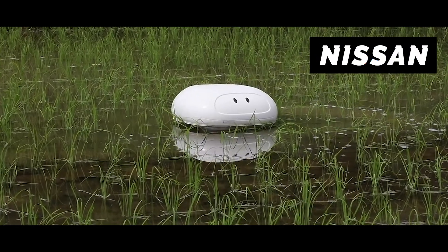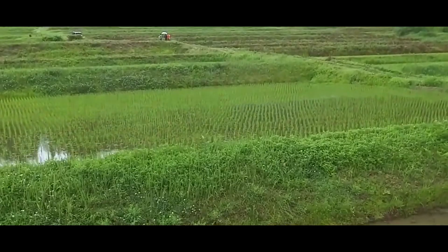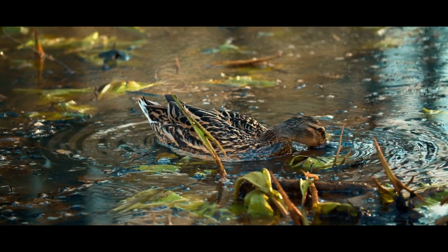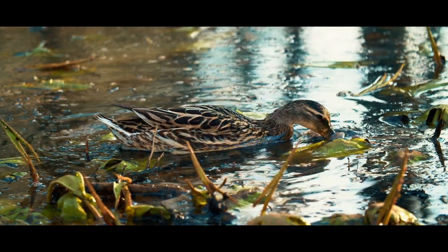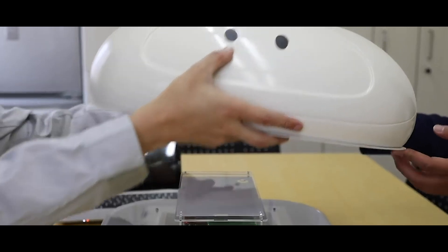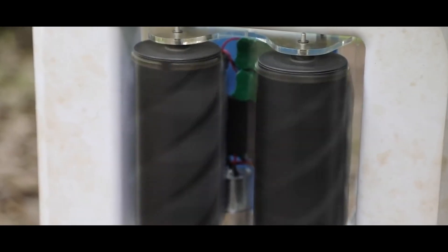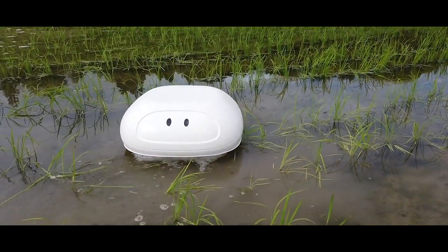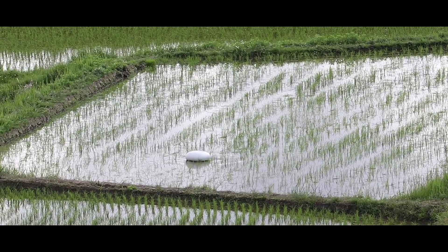Nissan has developed an aquatic robot called Duck. The robot works to reduce pest plant growth in rice paddy fields. Farmers in Asia see ducks as natural allies, since their feet stir up the pond floor, preventing weeds from taking root and growing. Nissan developed their Duck robot to mimic this paddling action with a pair of rubber paddles. The robot is powered by solar energy and navigates by GPS.